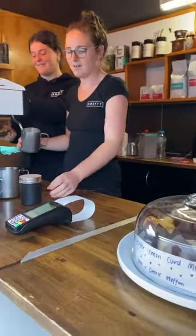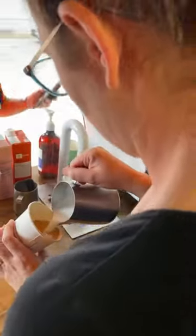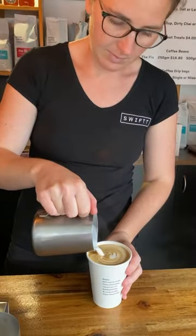Swift has been in operation now for well over five years and it's been a super successful little store, extremely popular with tradies and people after a quick grab-and-go coffee, sometimes capped off with a tasty muffin or biscuit.